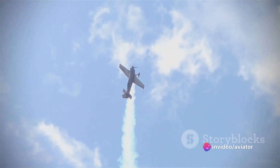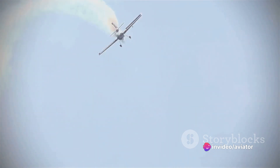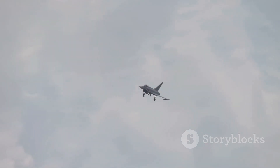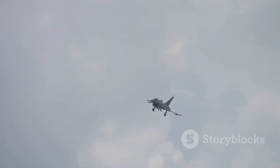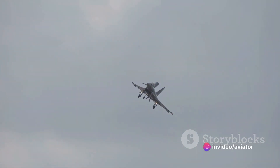Why is this? When the aircraft is flying slowly, it's at a high angle of attack, which means the nose is pitched up. If the pilot wants to fly slower, they must pitch the nose up even more — but this decreases the airspeed. So, to maintain the same airspeed, the pilot must add power.